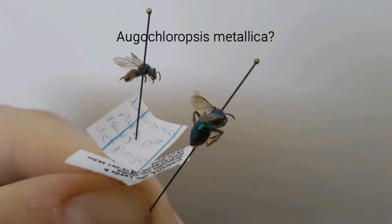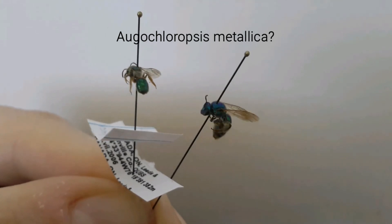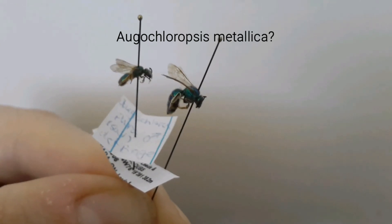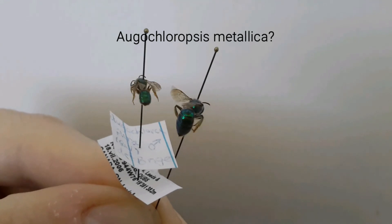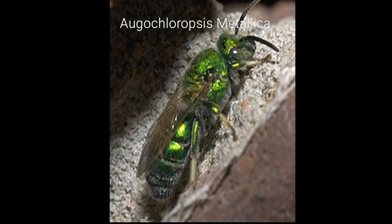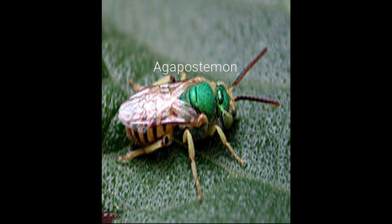A large example of a metallic bee is the Agachlore chloropis metallica — a very fitting name. I've also shown an example of it from what I found on Wikipedia; I'll put the links in the description.